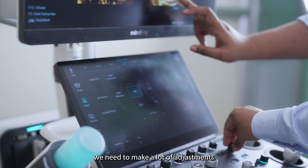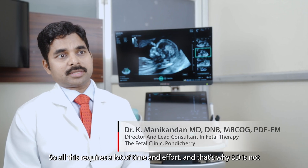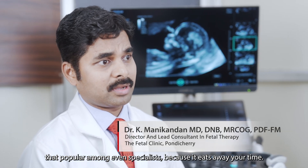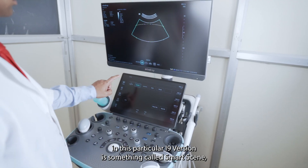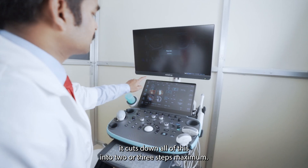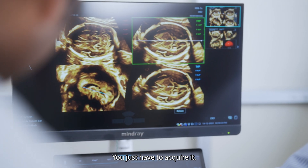Currently in 3D, you need to make a lot of adjustments depending on what organ you are going to capture and showcase. This requires a lot of time and effort, which is why 3D is not that popular even among specialists — it eats away your time. But what I have found useful in this i9 is something called Smart Scene. It cuts down all of these into two or three steps maximum. It's like an AI working behind the scenes, taking care of all the hard work — you just have to acquire it.